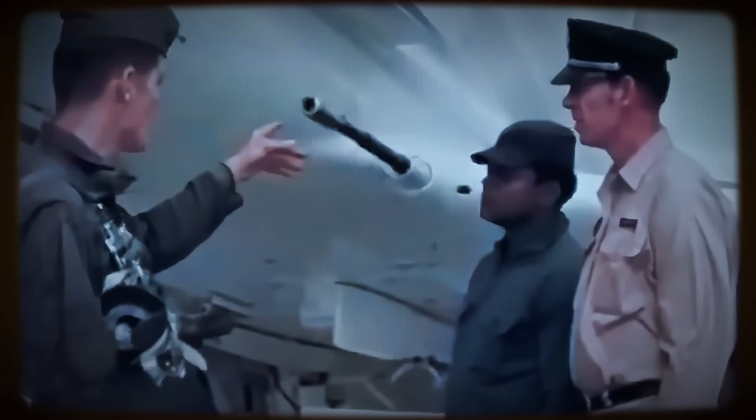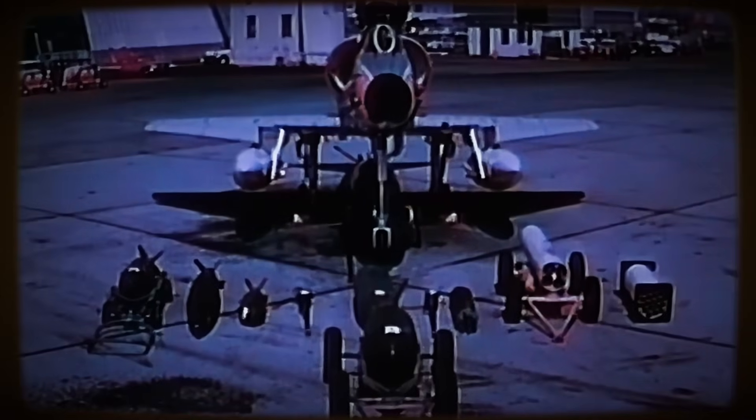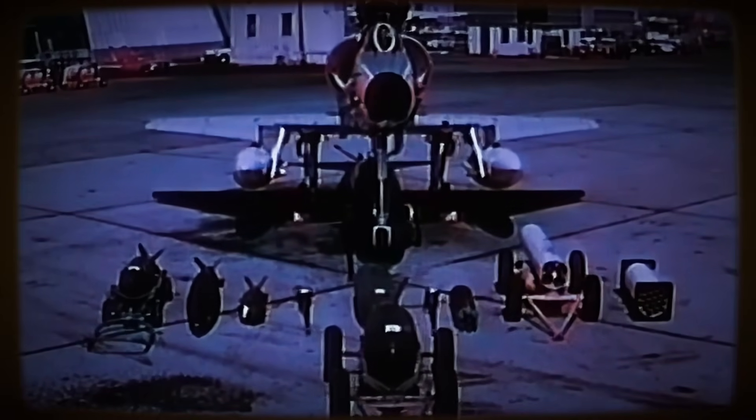Weapon delivery relied on a basic optical gun sight. The initial armament consisted of two internal Colt Mark 12 20mm cannons mounted in the wing roots and three external hardpoints capable of carrying approximately 5,000 pounds of conventional bombs, unguided rockets, or external fuel tanks. It was an aircraft stripped down to its core purpose, designed for efficient attack capability.